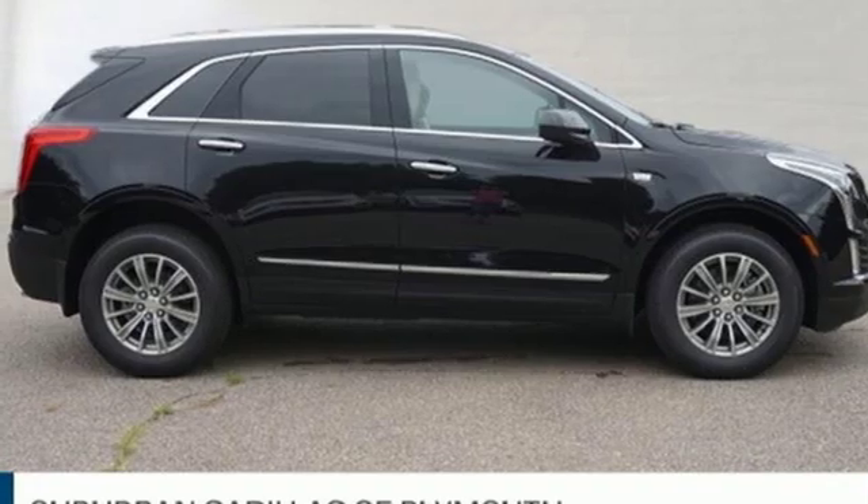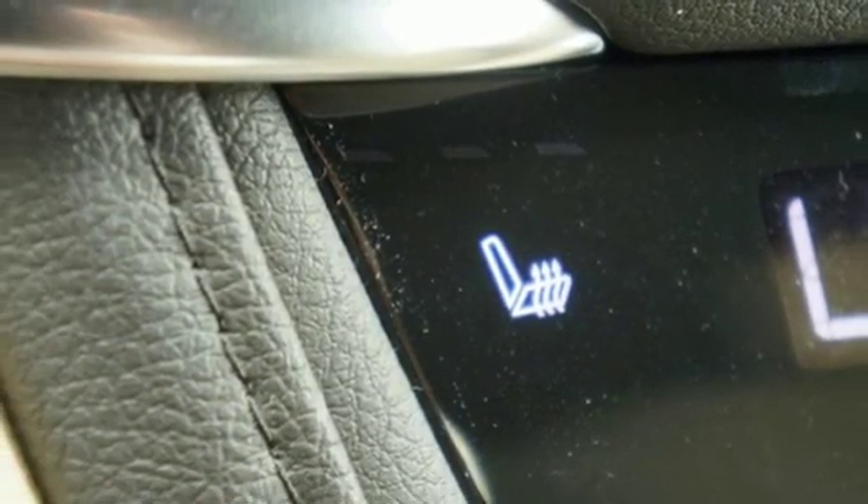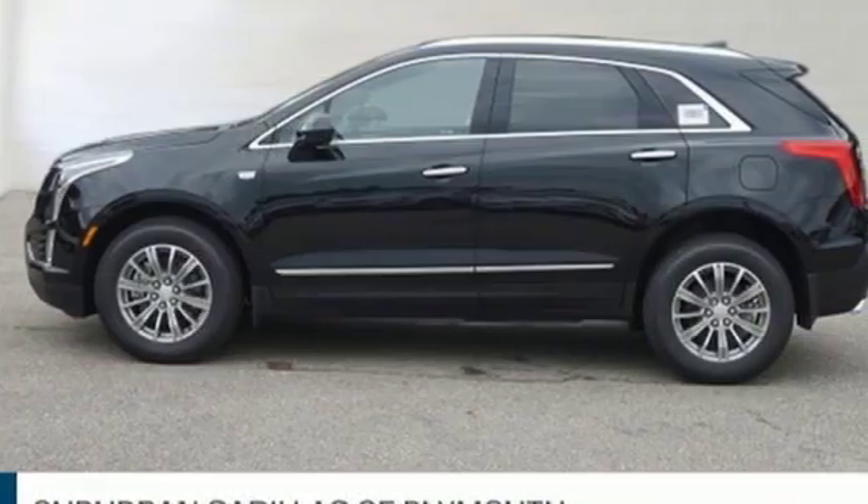External memory control, auto dimming mirrors, dual zone climate control, front and rear parking sensors, and power heated mirrors.